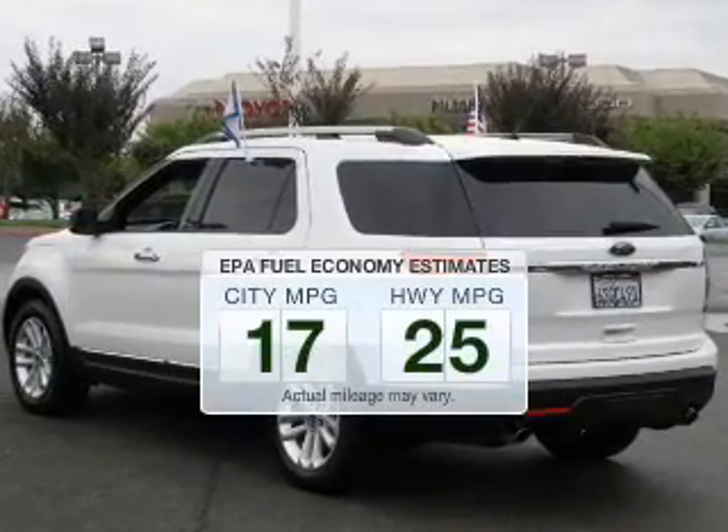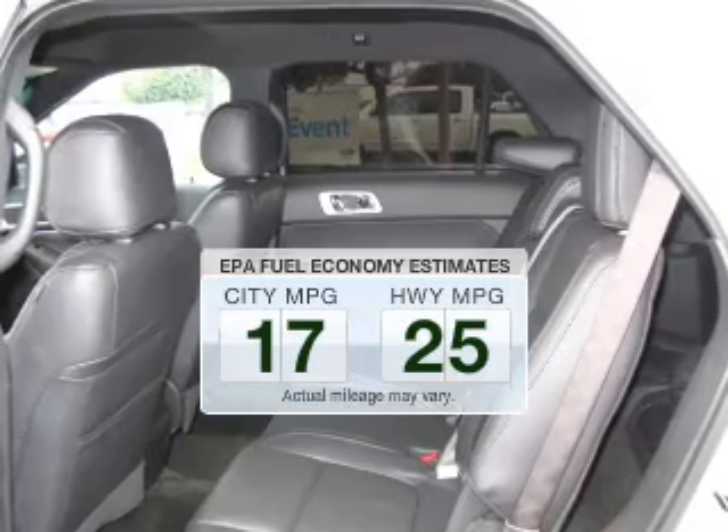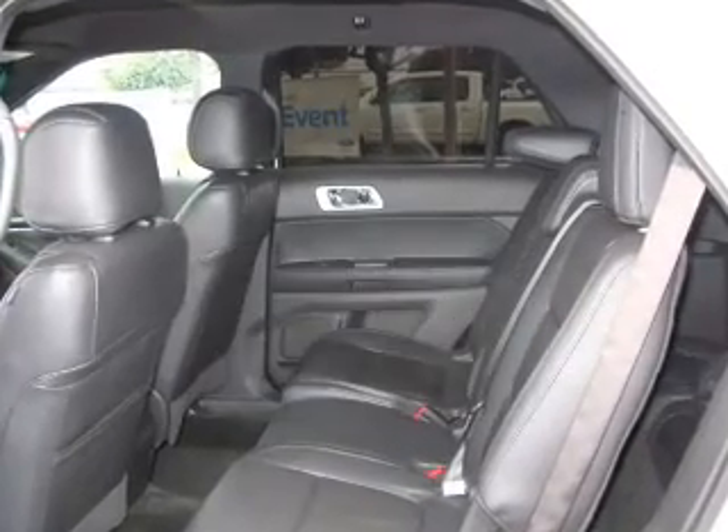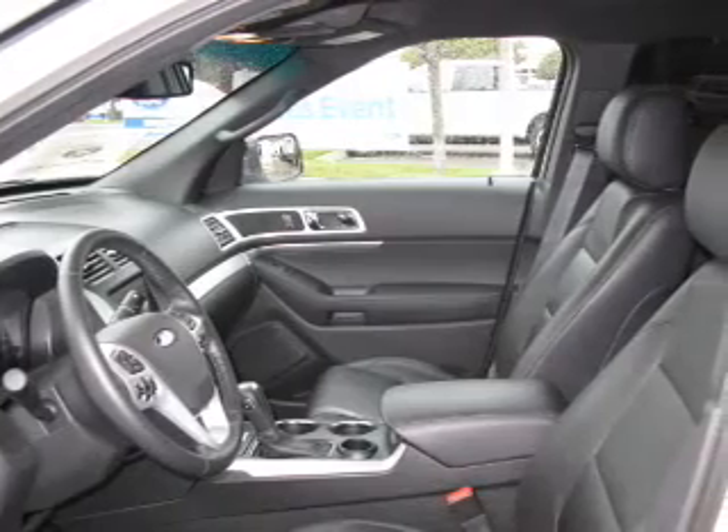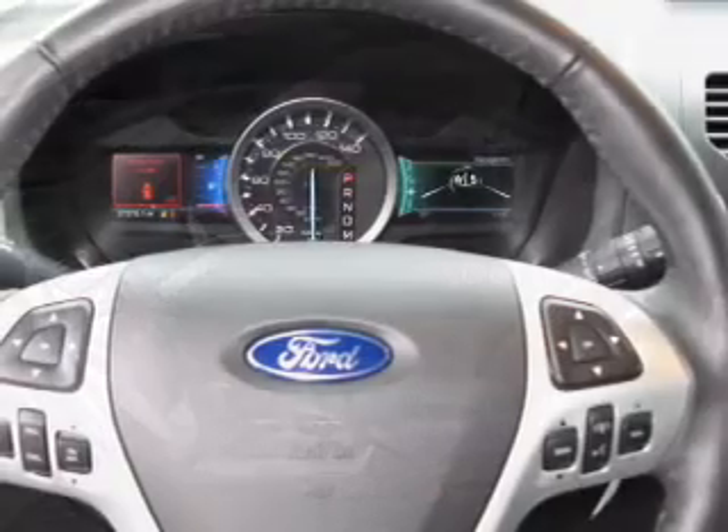Low emissions and the good fuel economy offered in this vehicle are important to you and to the environment. The powertrain includes front-wheel drive with a solid six-cylinder engine driven by a six-speed automatic transmission.